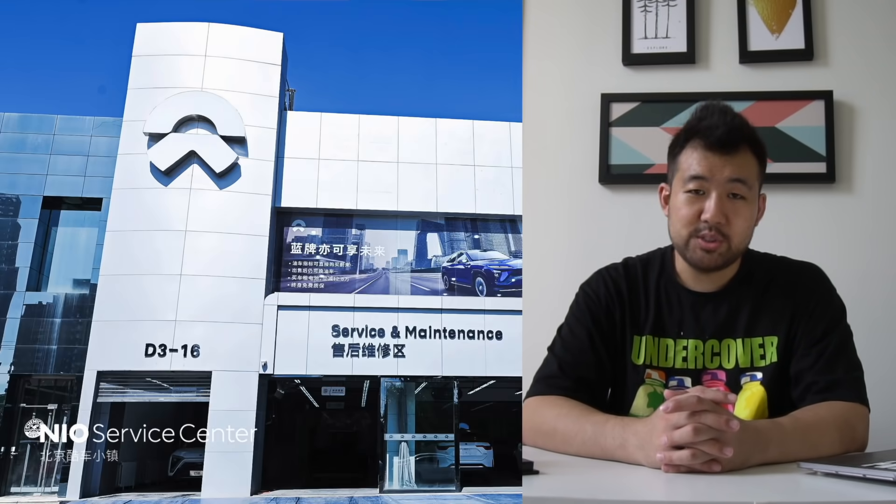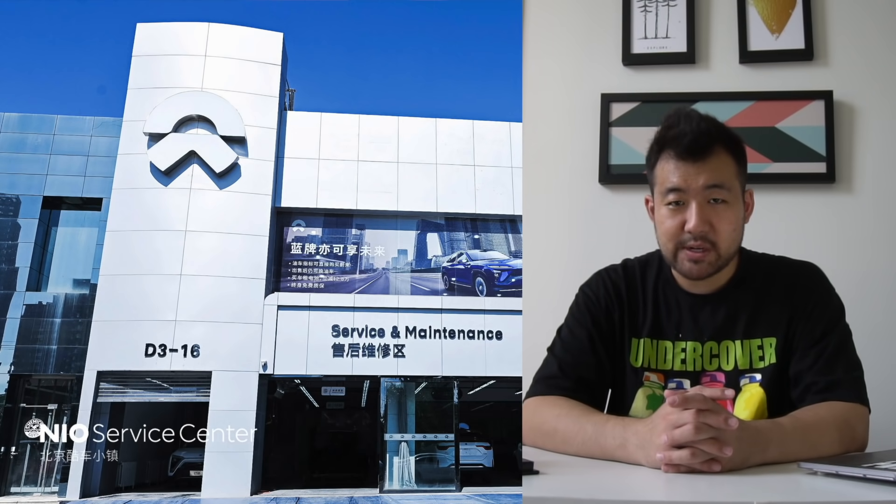In this episode of NIO's Stock in the News, we're going to talk about ET7 production, NIO's battery swap station expansion, and NIO opening a new service center. If this video gets 2,000 likes, I'll make this a regular series going forward.